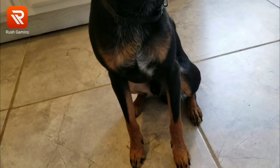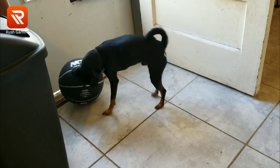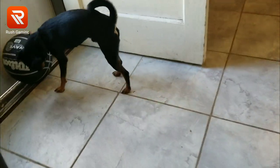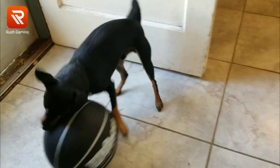You see his markings right here — he's got a little bit of a white patch, but other than that he's fully black and tan. He loves to play and chew up everything. He's a great pup with the kids.